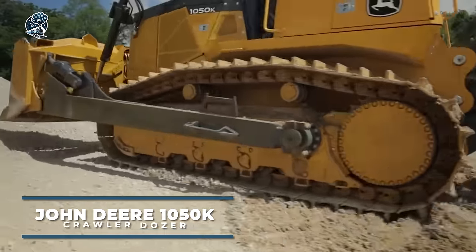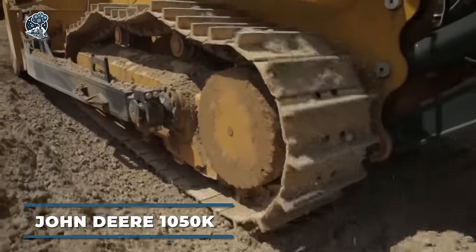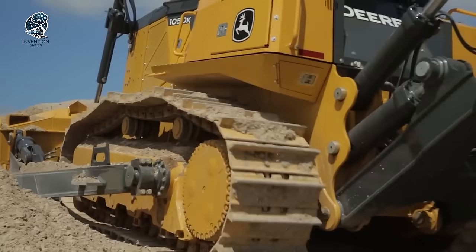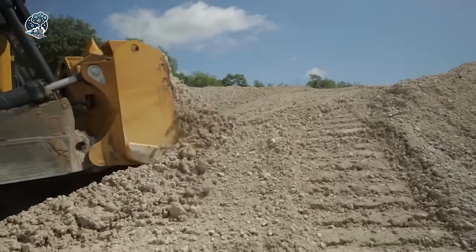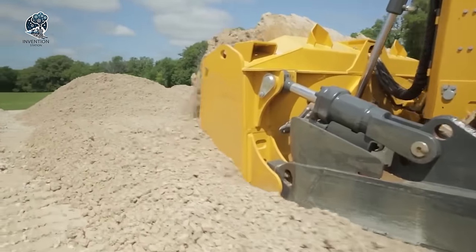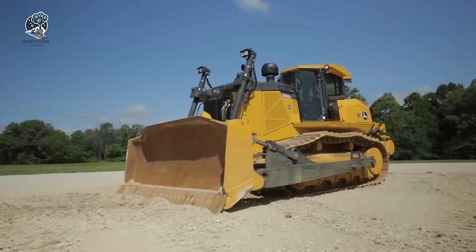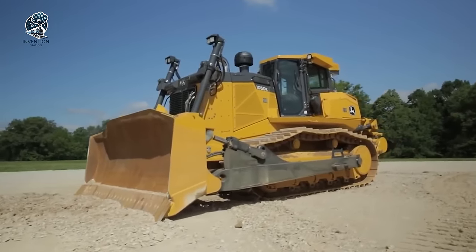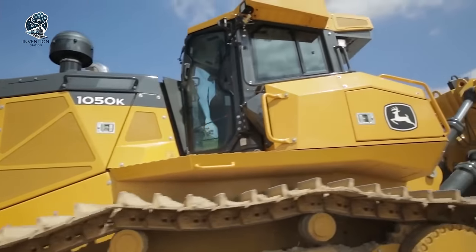Unveiling the Deere 1050K, a formidable crawler dozer engineered for heavy construction and mining applications. With advanced features and technologies, this powerhouse delivers unparalleled performance, productivity, and reliability in the toughest operating environments. Equipped with a dual-path hydrostatic transmission, it ensures smooth and responsive control over the dozer's speed and direction, enhancing maneuverability and efficiency on the job.